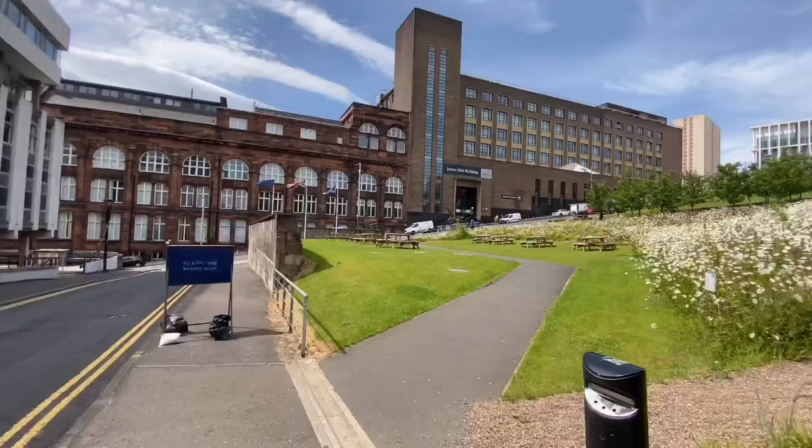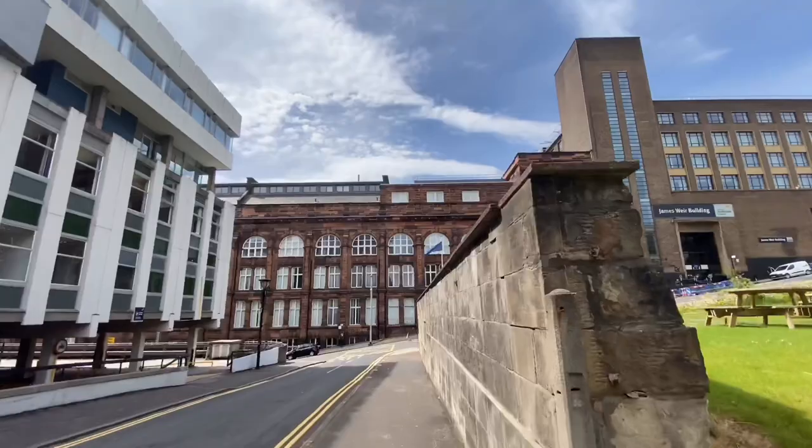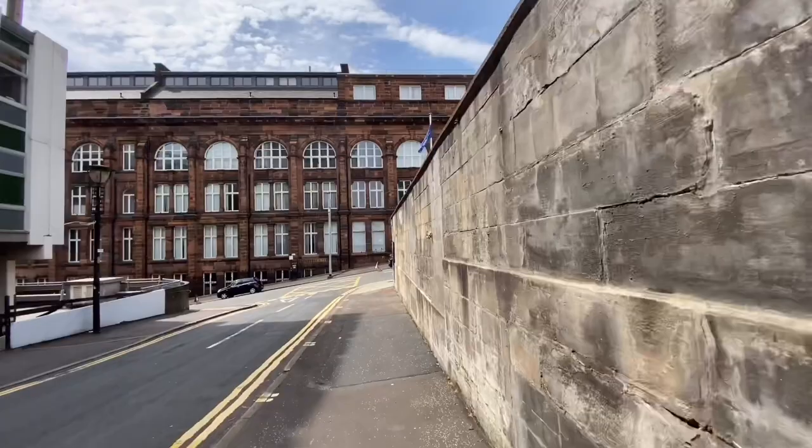This building right in front of me is the Royal College building. It has the chemistry labs and most chemistry student classes will be taking place here. And notably, the world's first working television was invented in this very building.